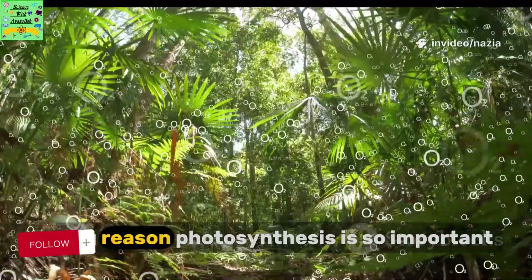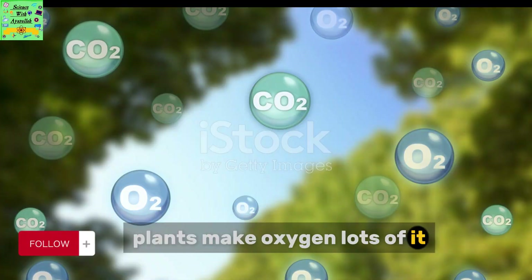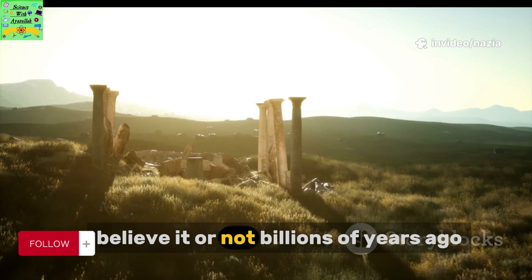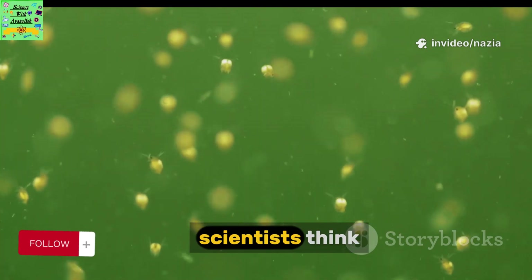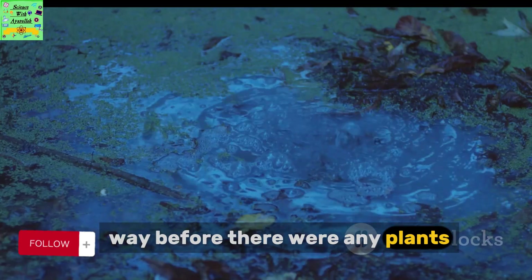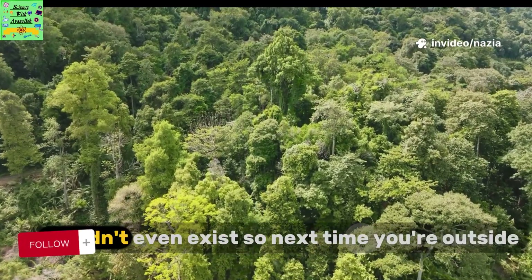But here's the second big reason photosynthesis is so important. Plants make oxygen — lots of it. About 20% of the air around us is oxygen, and we need it every second to stay alive. Believe it or not, billions of years ago, there was almost no oxygen in Earth's air. Scientists think the very first oxygen came from bacteria that learned how to photosynthesize way before there were any plants. If photosynthesis never started, animals, including us, wouldn't even exist.